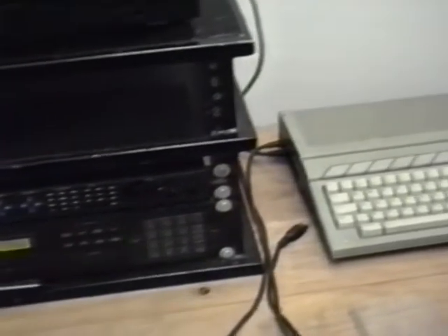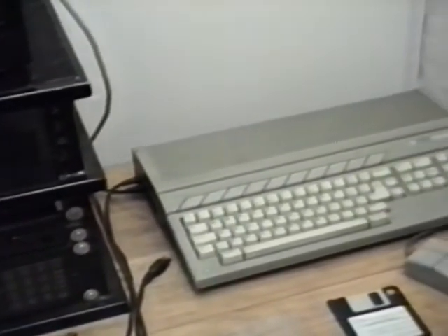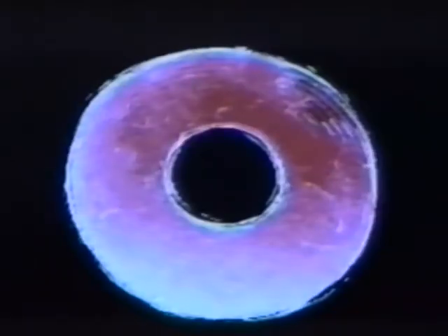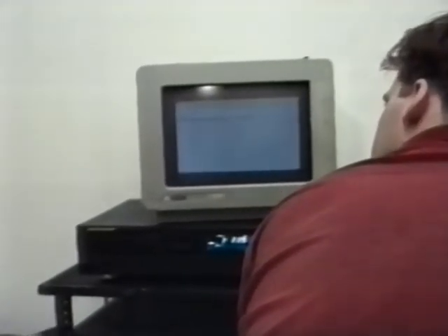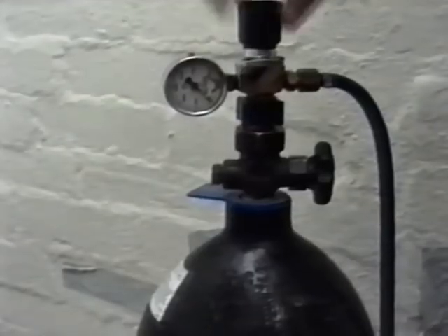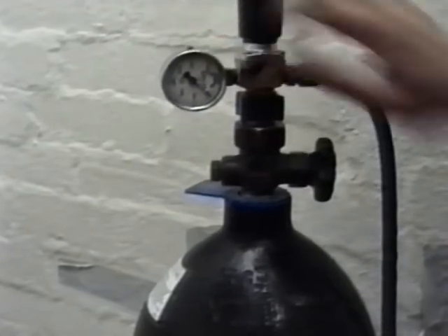The graphics computer samples and quantises this information and prints to the screen an appropriate bit-mapped image in response to the piston configuration. The music computer converts the information into Cartesian coordinates, which it uses to project sounds into space and as an input for various compositional algorithms. The sculpture's pneumatics are powered by a cylinder of compressed air.